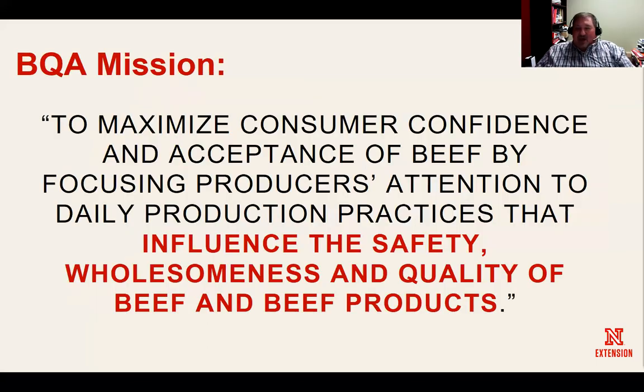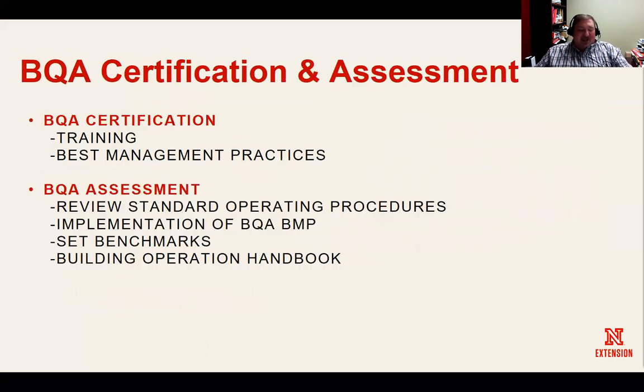Getting back to the basics of BQA — we are the gold standard in the industry as far as animal care and well-being. We are really influencing the safety and wholesomeness of the product we're producing for consumers. What we're really doing here is trying to ensure those consumers that what we do every day helps us in the principles of putting a safe food product on their table.